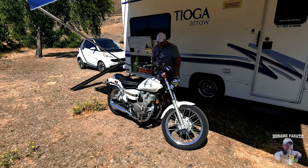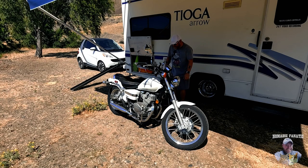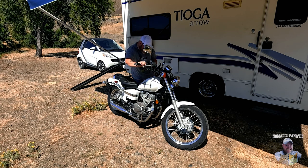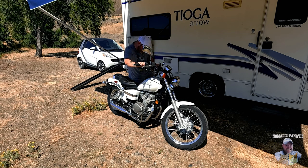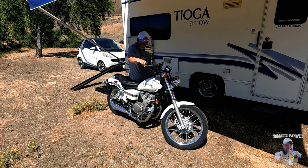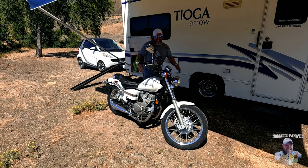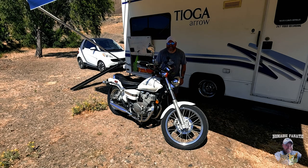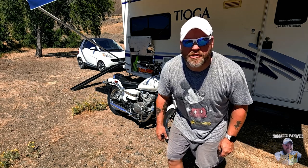Listen to her rumble — she's so loud. Actually, I didn't start it up quite right — it is a quiet bike. Turn the gas on. That's it guys, she's running now. Not warm, but running. She sounds so mean — she's like a rebel.